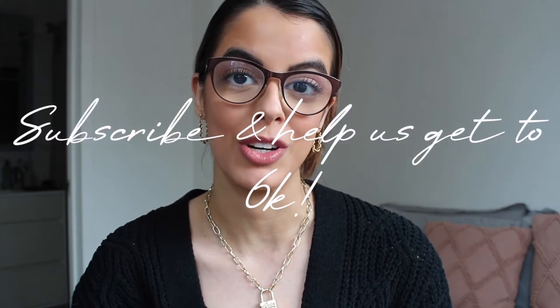Hey you guys, what's up — welcome back, or welcome to my channel if you are new here. Before jumping into today's video, be sure to click that subscribe button. We are trying to reach 6k by the end of March — that is the next goal for this channel, so join the family if you haven't already. I post new videos three times a week, there's always new content to binge.